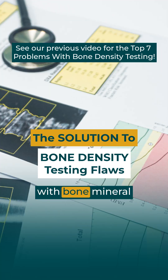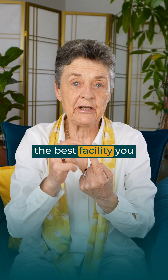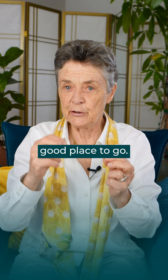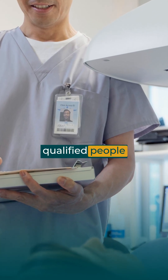So how do we handle these problems with bone mineral density testing? Number one, go to the best facility you can find to be tested. If there's a hospital that's doing research, that's a very good place to go. The machines are more calibrated and you have very qualified people doing the test.